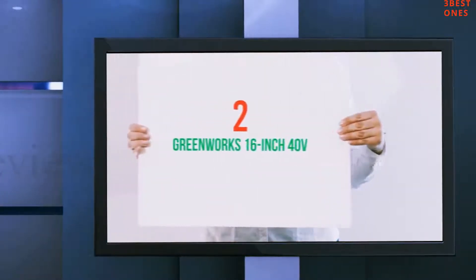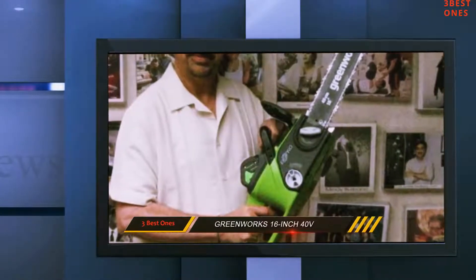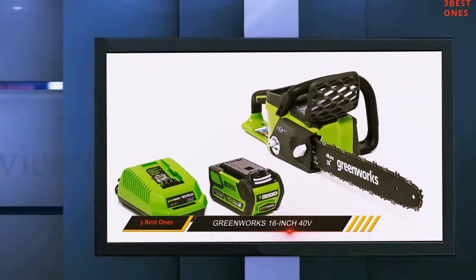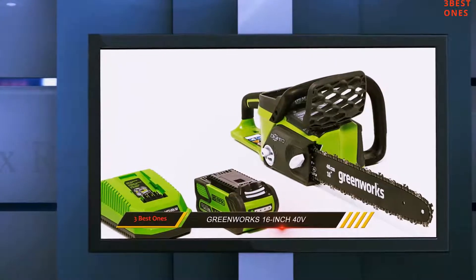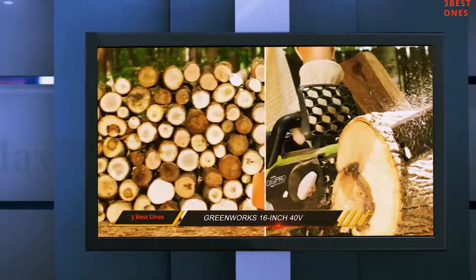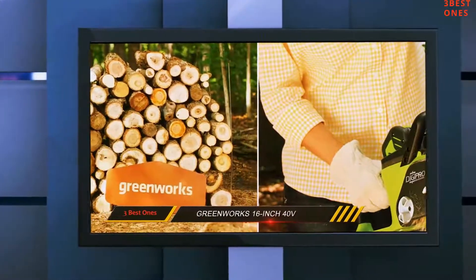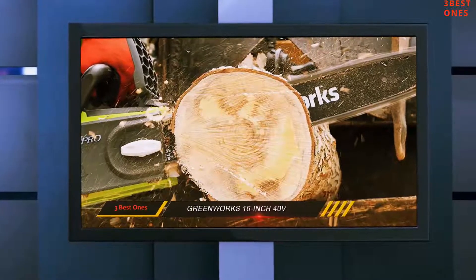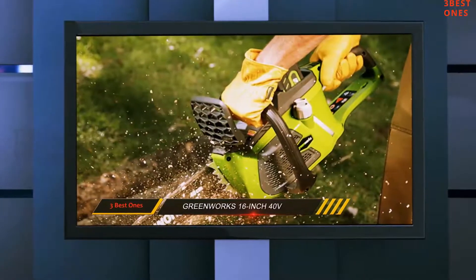Coming in at number 2: the Greenworks 16-inch 40-Volt. We've included a few battery-powered chainsaws in our best-of list, but the one that stands out is the Greenworks 20312G Maxx. This machine is a cordless and environmentally friendly chainsaw equipped with a 16-inch blade. Most electric battery-powered chainsaws are limited to a 14-inch blade, so that extra two inches gives this machine a real advantage — and it produces absolutely no emissions.